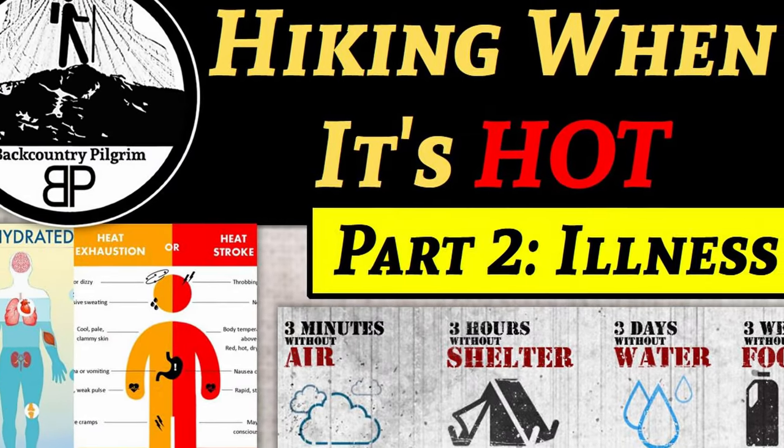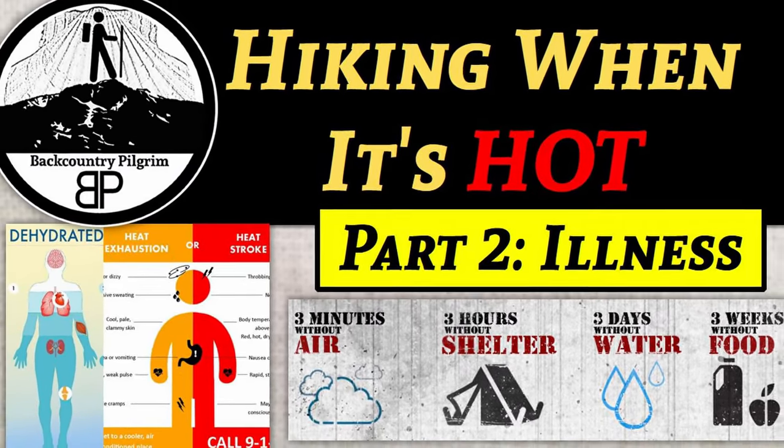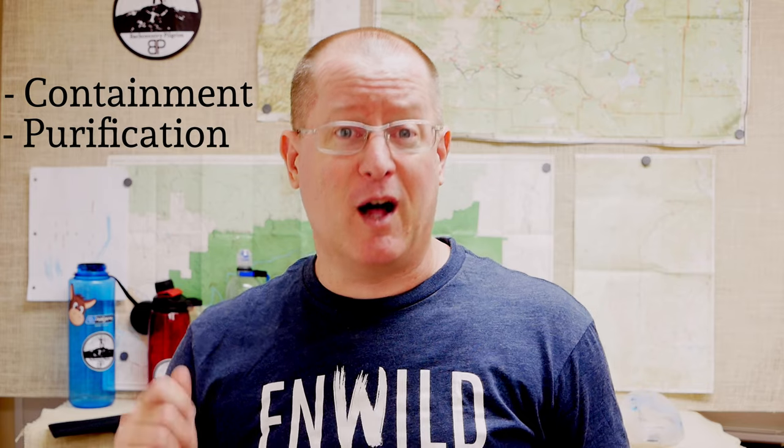You can go a lot longer without food than you can without water. There are two main considerations when talking about hydration in backpacking: one is the container you're going to use to carry what you drink, and the other is how you're going to purify water if you have to refill on the trail.